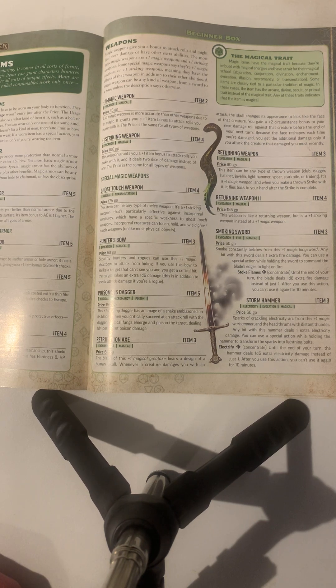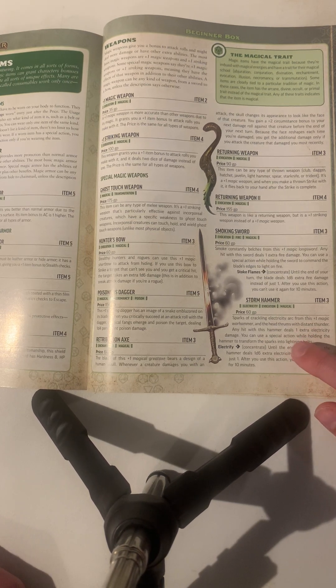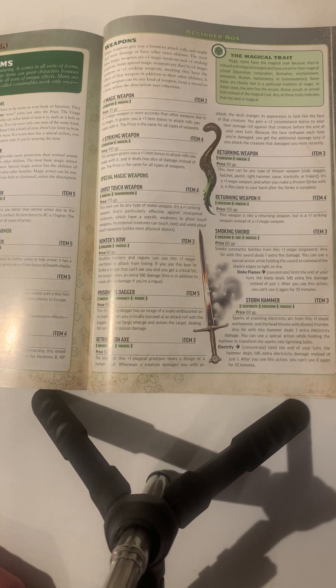Smoking sword: smoke clenches from this plus one magic longsword. Any hit with this sword deals an extra 1d4 fire damage. You can use a special action while holding the sword to ignite the blade, dealing 1d6 extra fire damage instead until the end of your turn. After you use this action, you can't use it again for 10 minutes. Storm hammer: electricity sparkles from this plus one magic warhammer and the head thrums with distant thunder. Any hit deals one extra electricity damage. You can use a special action to transform the sparks into lightning, causing the hammer to deal 1d6 extra electricity damage until the end of your next turn. After using this action, you can't use it again for 10 minutes.